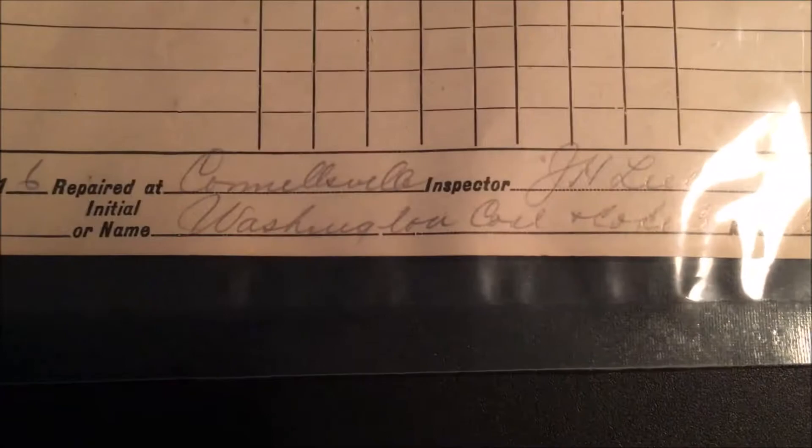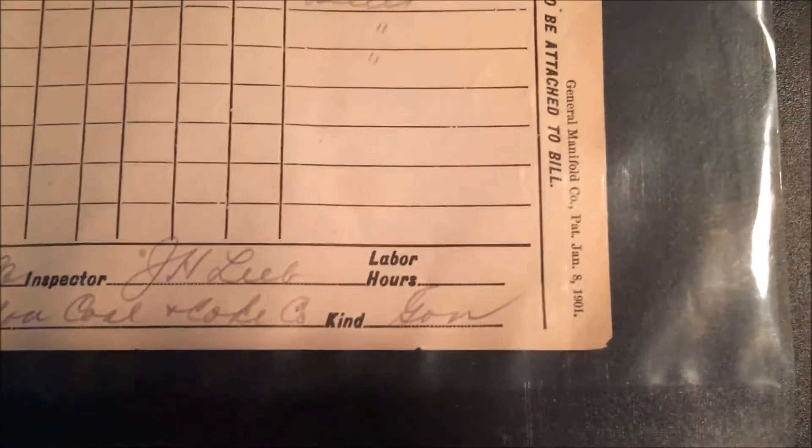In here you have the inspector, showing the initial or name, and the kind of car they're working on. It says — I'm assuming it either says 'Gon' or 'Gone' — so maybe this is a gondola car they're repairing on. Unlike the other ones, this one does not have a back; however, there is a check mark on the back. I wonder what that could mean.